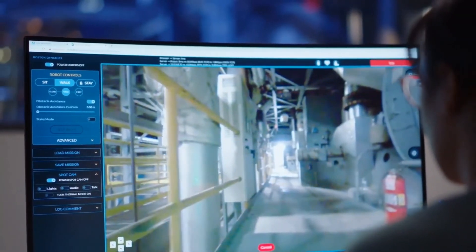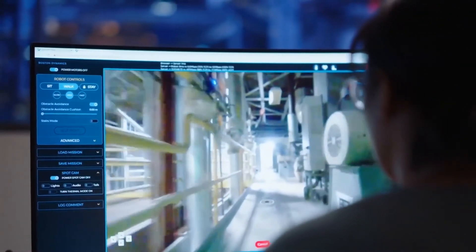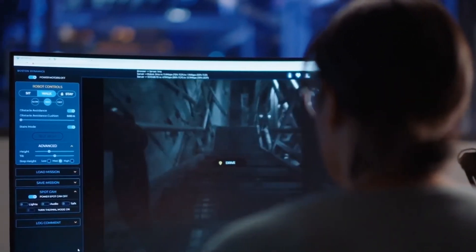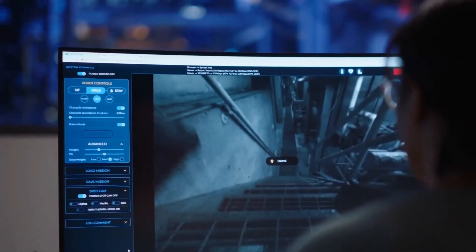Scout can be used to take Spot anywhere you would go on your site. Navigate graded floors, tight corridors, obstacles, and stairs, all with ease. You can use a keyboard or a third-party joystick controller to give Spot instantaneous commands like move left, right, forwards, or backwards.